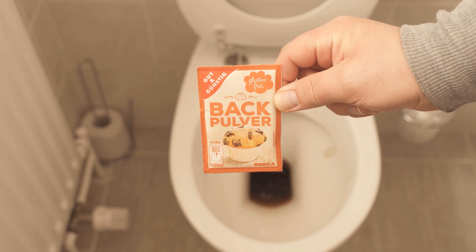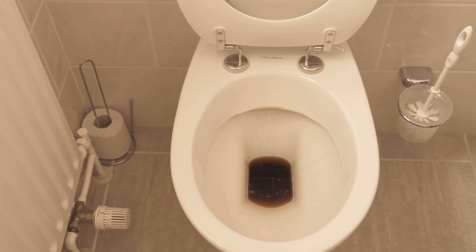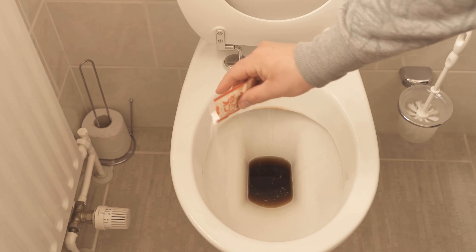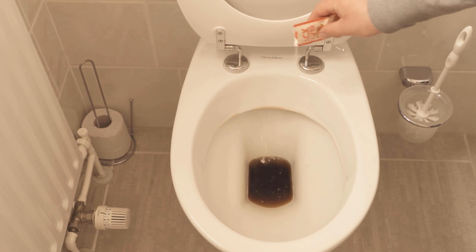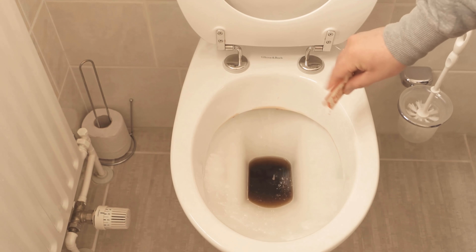If you have poured it into the toilet so that some of the cola really sticks to the rim, then we need baking soda. Now we also add this by simply sprinkling it in, in such a way that some of the baking soda sticks everywhere.